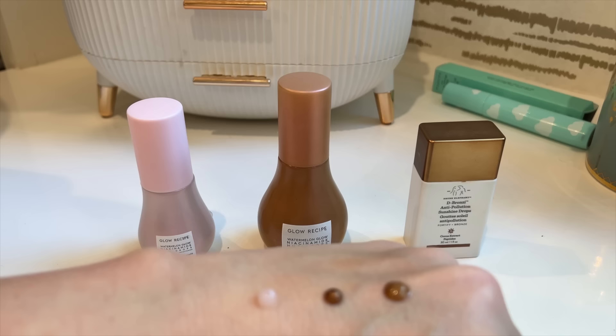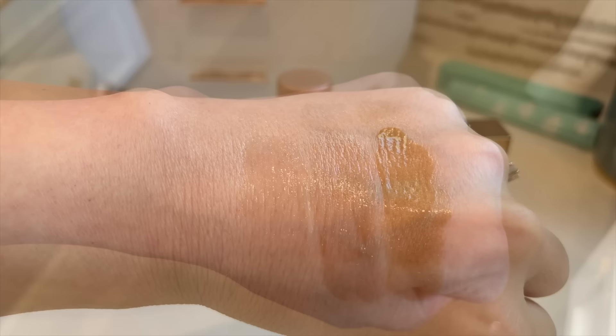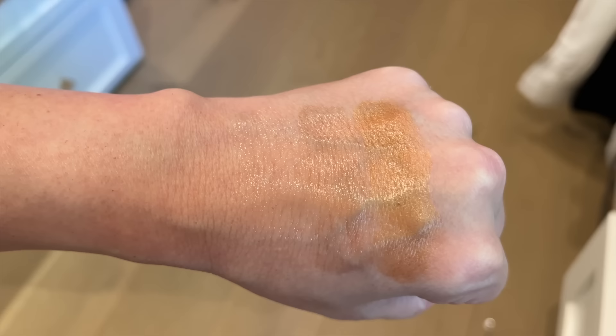On the left is the original Dew Drops, on the right is Drunk Elephant D-Bronzy which is more opaque and metallic-looking applied by itself, and in the middle are the new Hue Drops. This doesn't sit as wet on my skin as the original Niacinamide Drops — I don't know if it's because it has centella and different extracts, but it hydrates beautifully while giving me that nice glow. It still has niacinamide and hyaluronic acid, plus centella which is great for softening, calming, and helping with redness. I have rosacea so I'm really enjoying this. I went in not expecting to like it and I'm loving it.